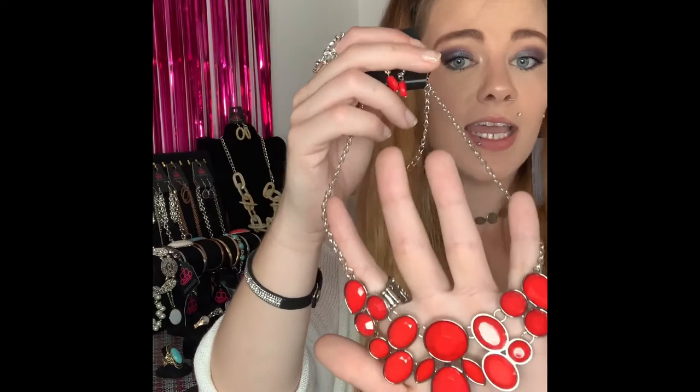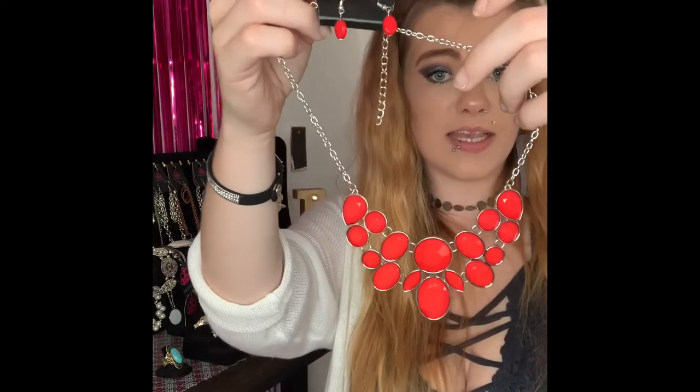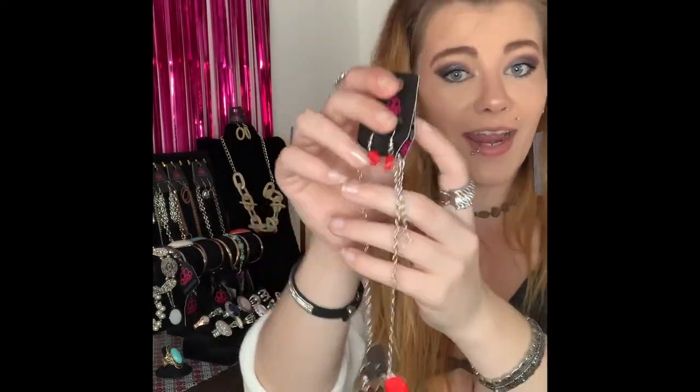This next one is going to be number 48. You've got your silver fishhook back earrings with your gorgeous pop of red, lobster claw, two inch extender, and this is your shorter style necklace that comes down to all your gorgeous red beading. That red really pops and it would be beautiful for the summer. If you would like this one comment number 48 — this is the only one I have available.